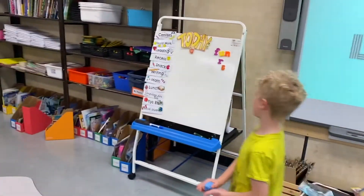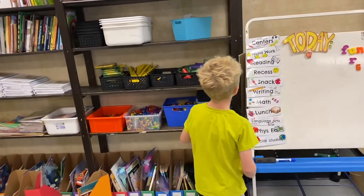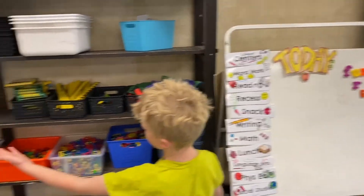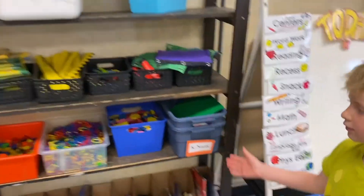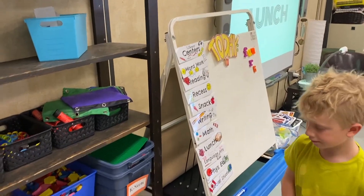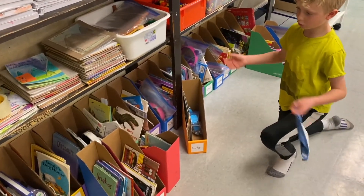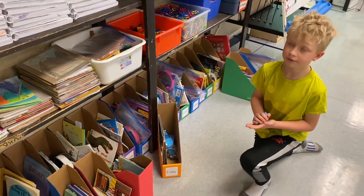And this is our agenda for the day. It's literacy centers, which is where this stuff is — things we can use to play with in the morning. And down here are our book bins to keep the books that we need for reading.